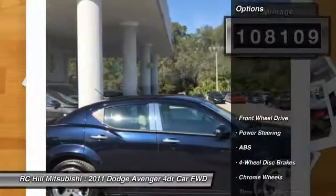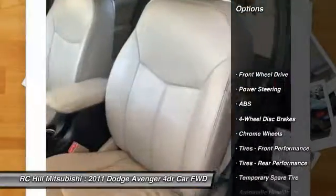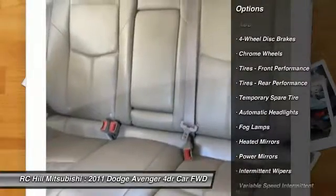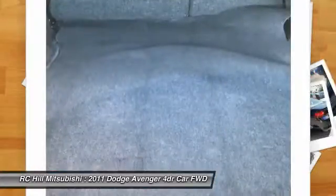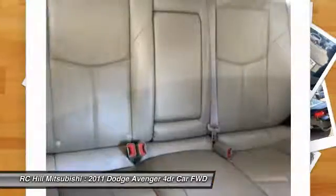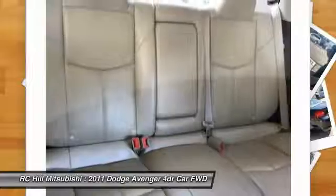Here are some of this vehicle's great options: remote engine start, keyless entry, stability control, traction control, steering wheel audio controls, anti-lock braking system, Bluetooth, leather wrapped steering wheel, power steering, and adjustable steering wheel.